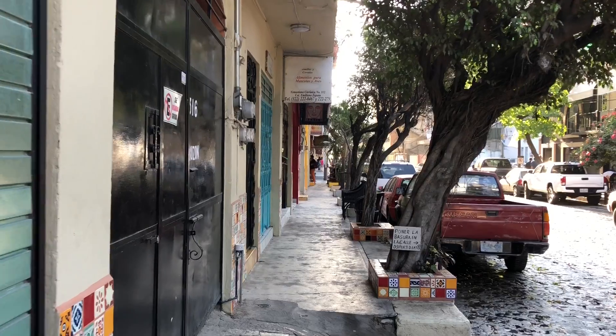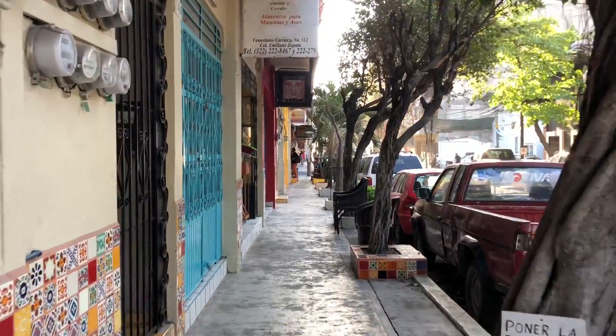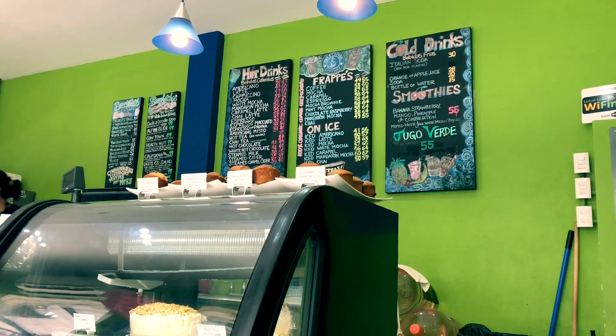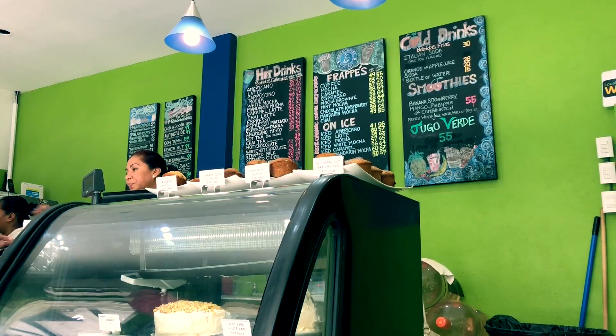I'm gonna take you guys now to a kind of Americanized coffee place that's like a local chain here. Actually I don't know if it's local, but it's definitely a coffee chain. I went to a place called D's Coffee Company — I'll show you the storefront. Because it's so hot outside, I'm going to get an iced latte, because lattes are my favorite.